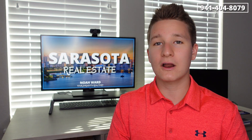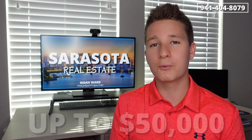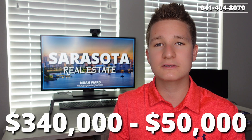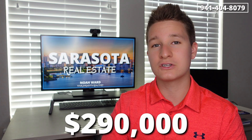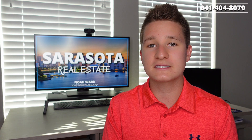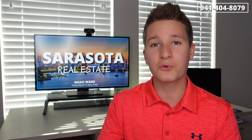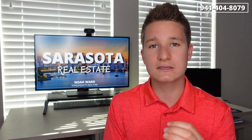But now what we cannot forget are the different tax exemptions that the state of Florida has, which can be upwards of $50,000. So let's subtract $50,000 from $340,000 to get $290,000 as your new assessed value and taxable rate. Now once we have estimated the assessed value, we take that $290,000 and multiply it by Sarasota County's current millage rate.